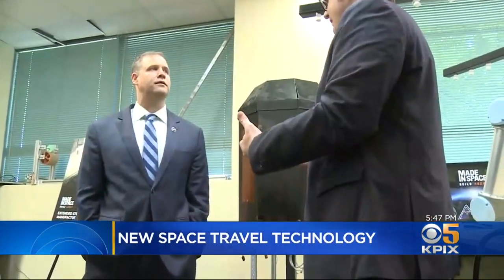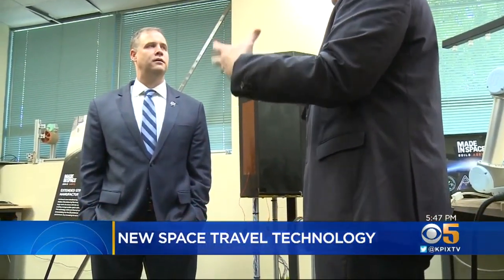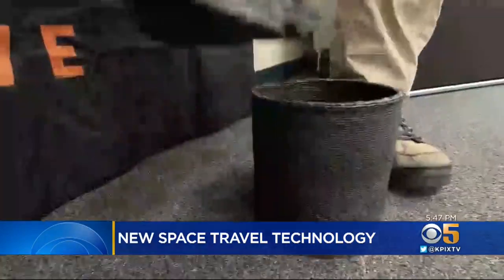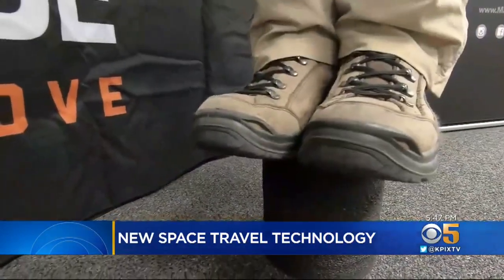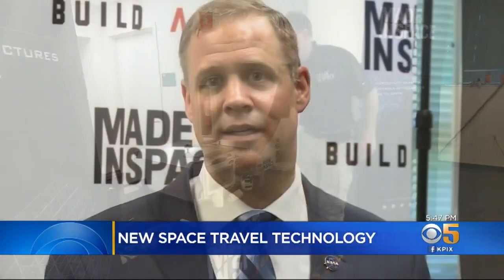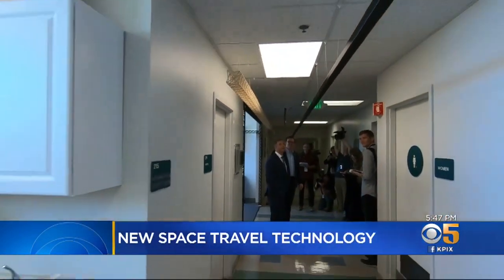NASA Administrator Bridenstine says there is broad support from the White House to Capitol Hill to get back to the moon by 2024, build a base there, and get to Mars. When asked if everything seen here today means we'll be able to go to Mars in his lifetime, he replied: "Absolutely. 100%." Reporting from Mountain View, Kit Doe, KPIX5.